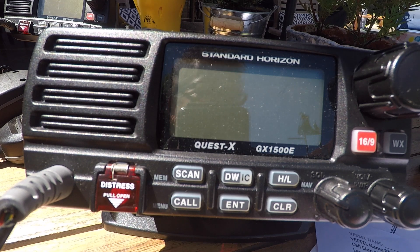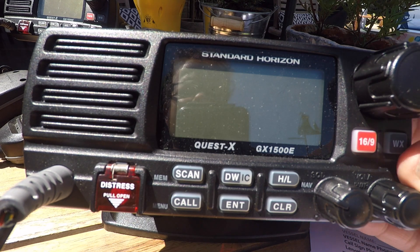Sending a DSC urgency call. Check the power is on to the radio. Check the radio is switched on.